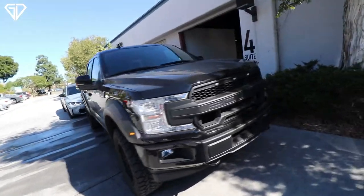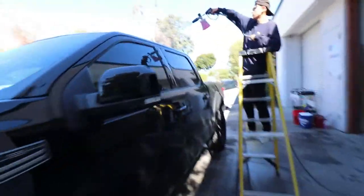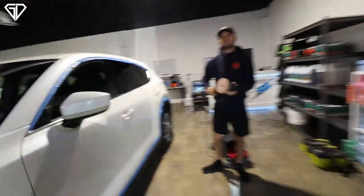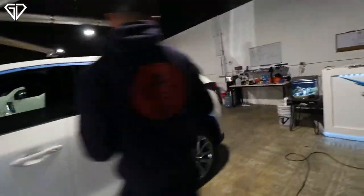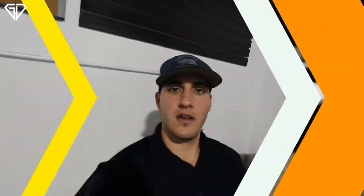We got Jacob here — we're about to do our ceramic maintenance on this vehicle, the first wash since it's been coated. We have Jacob back in the shop, not out on mobile. He's gonna finish up with Israel, get the same coating done, while I'm gonna work on the M2 over there and get it protected.